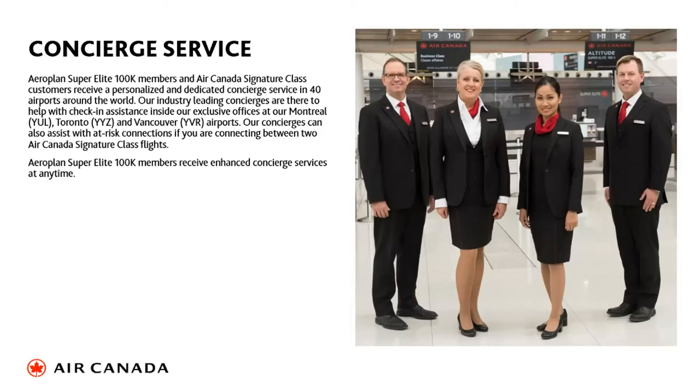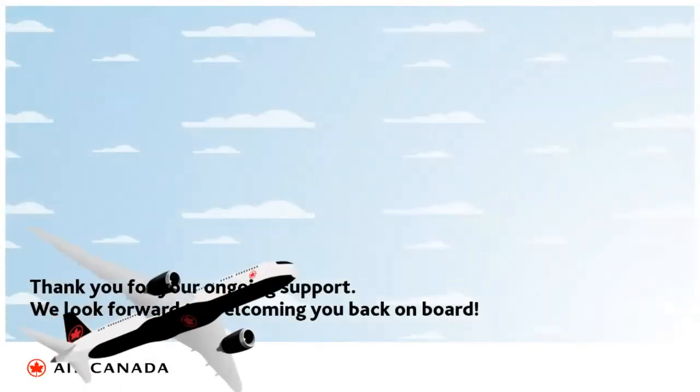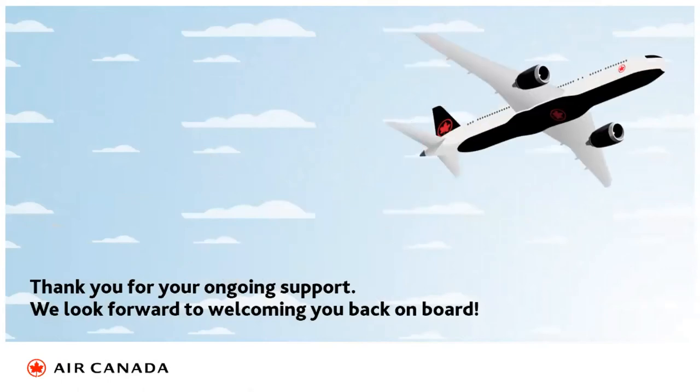We have changed our baggage policy. For economy, there is one free bag; the second bag is now $100 per direction, unless using a Latitude fare or Star Alliance Gold status, in which case the second bag is free. Premium economy gets the first and second bag free. Signature Class gets two free bags. Aeroplan elite members receive three bags. Thank you for your ongoing support — we're back and really looking forward to welcoming you and your customers on board.